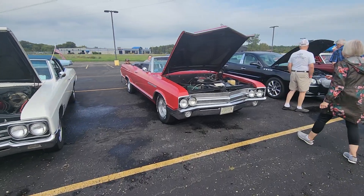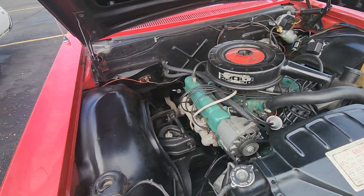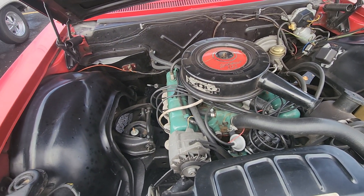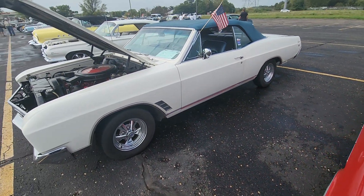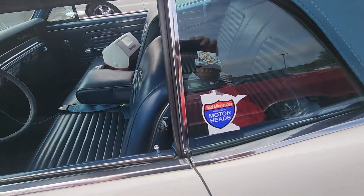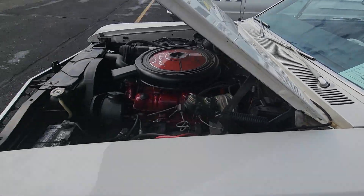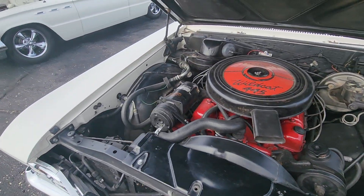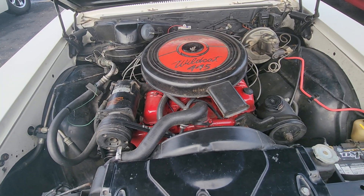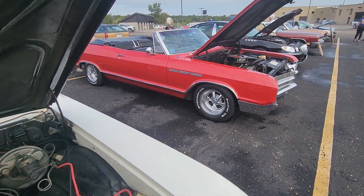Go back over to the '65. The LeSabre's nice, but it's a pretty small motor. There's some dark ones — and that little nail head in that big car.